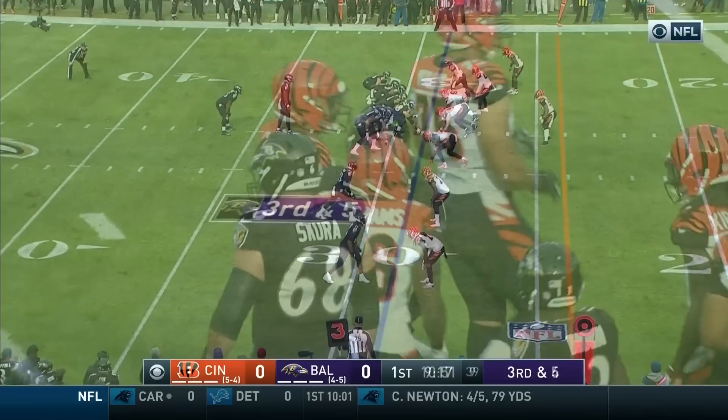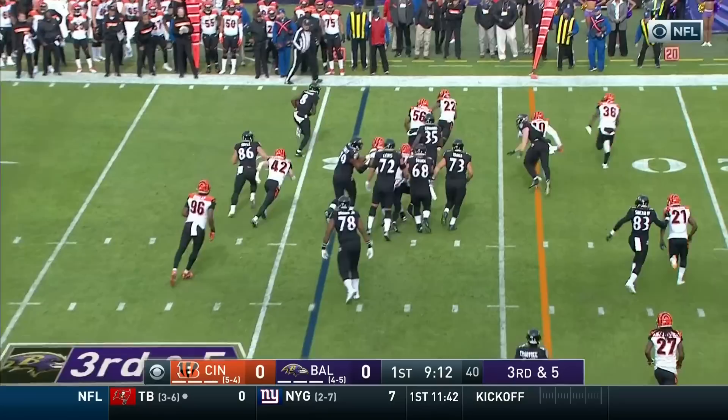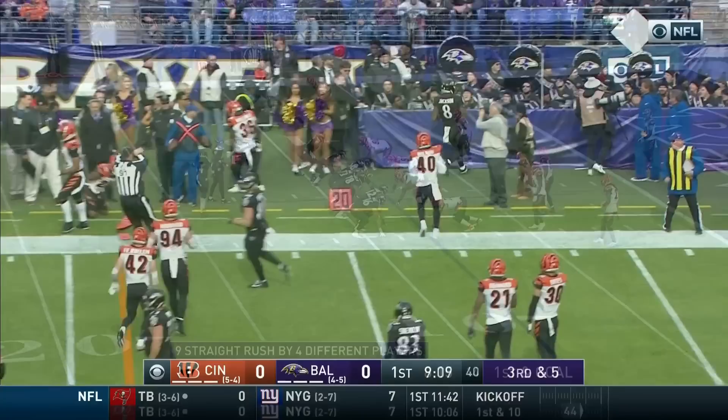Eighth play of the drive. Third down and five. Here goes Jackson. And Jackson will chase him, getting after some of these corners.